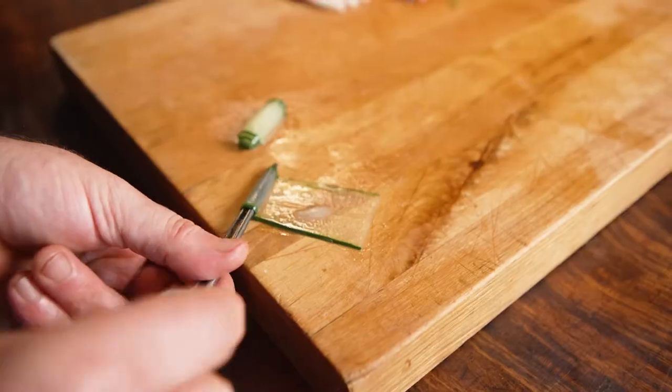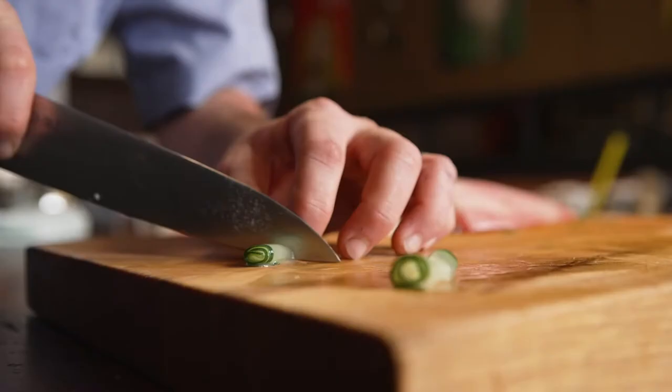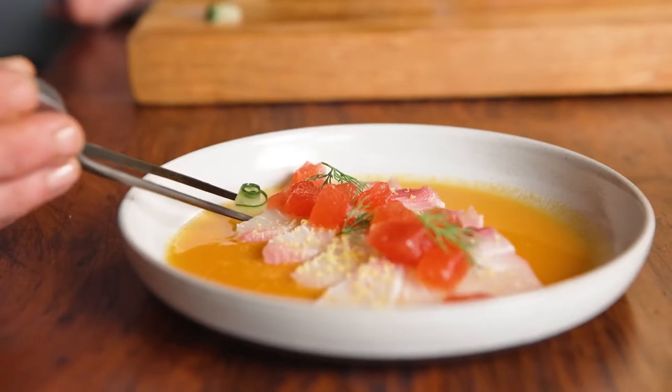When you open the bag, the freshness, the texture, the fat content, that silkiness in your mouth — it's like butter.